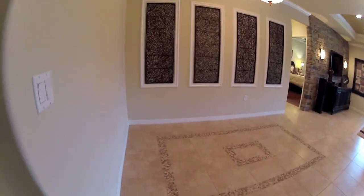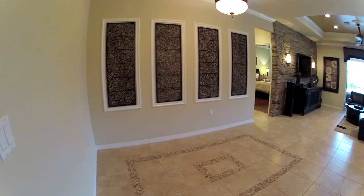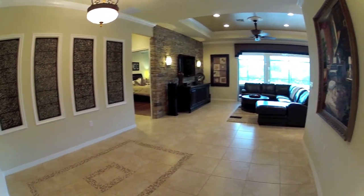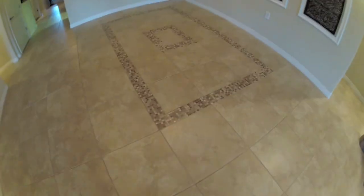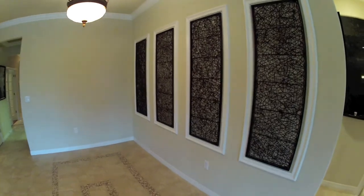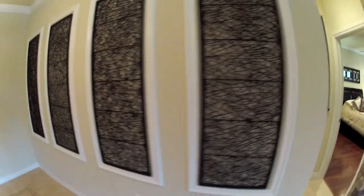This would be your dining room area — nice wall treatments there. Into the main living area as well. This is the mosaic in the floor here in the dining room, with a nice light fixture and some pretty cool wall treatments.